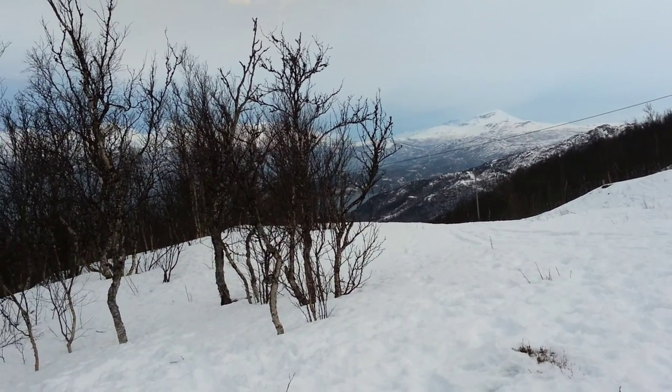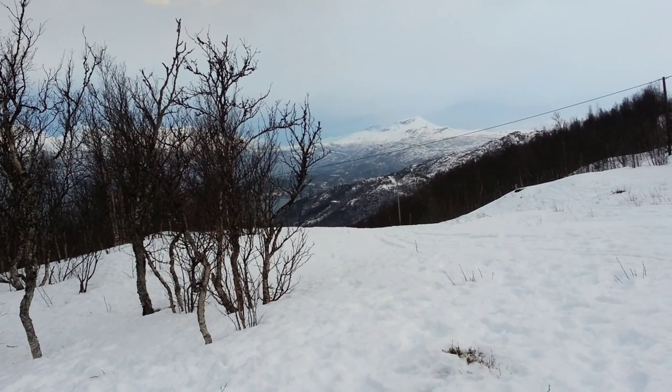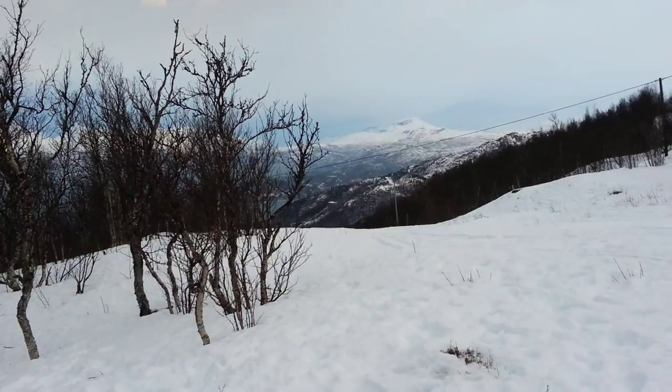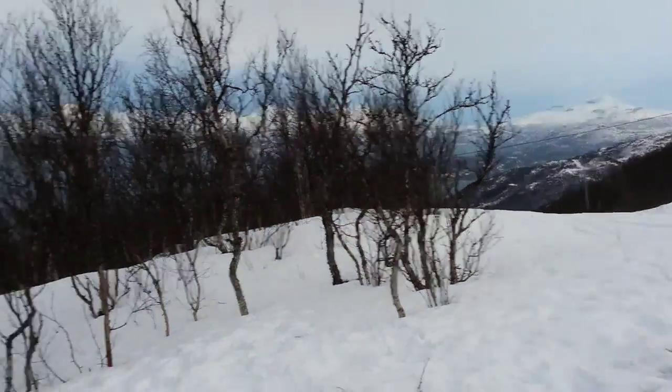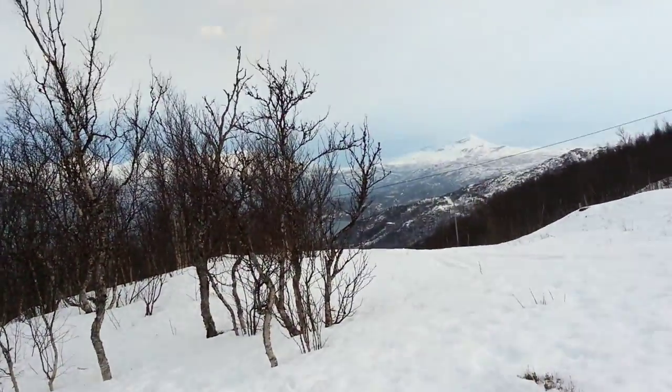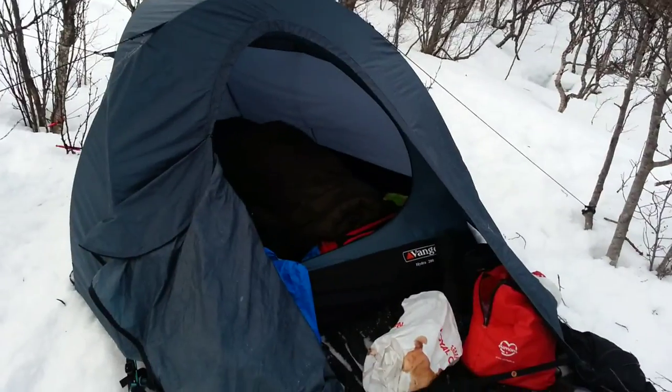Hey guys, quick video here to show you the gear you need to bring to Northern Norway if you're camping. We are now in Narvik — you can see the mountains here — and we saw loads of Northern Lights last night. It was very beautiful. Now I'm going to show you the gear very quickly.